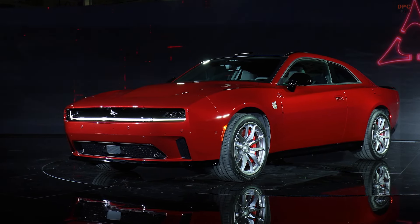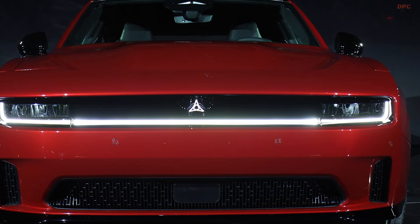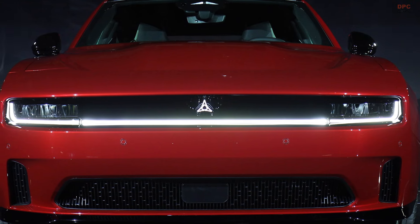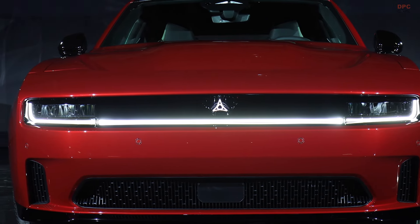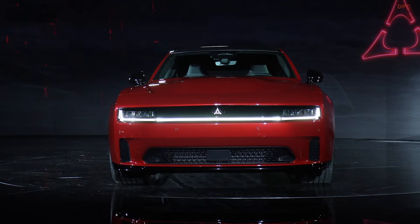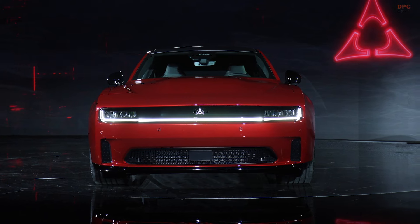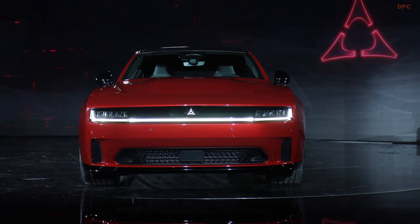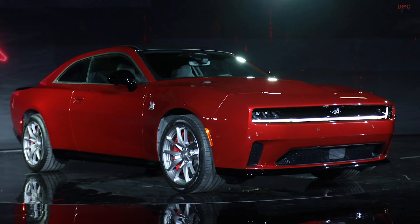As the automotive industry embarks on a new era of electrification, Dodge leads the charge with the introduction of the 2024 Charger Daytona Scat Pack, a model that promises to redefine the essence of the American muscle car. Building on a storied legacy, this electric powerhouse combines exhilarating performance, cutting-edge technology, and bold design, setting a new benchmark for what muscle cars can achieve in the electric age.